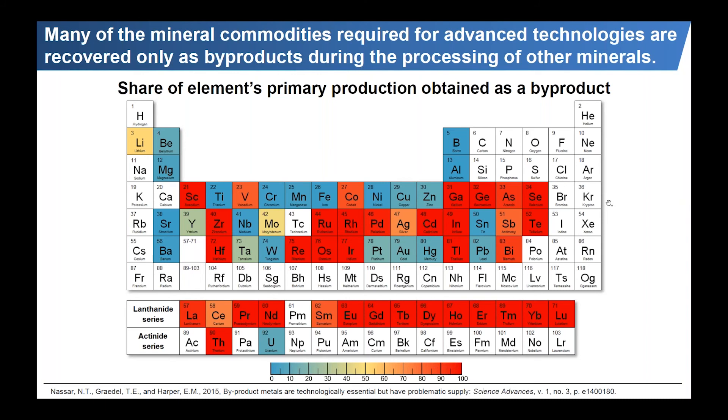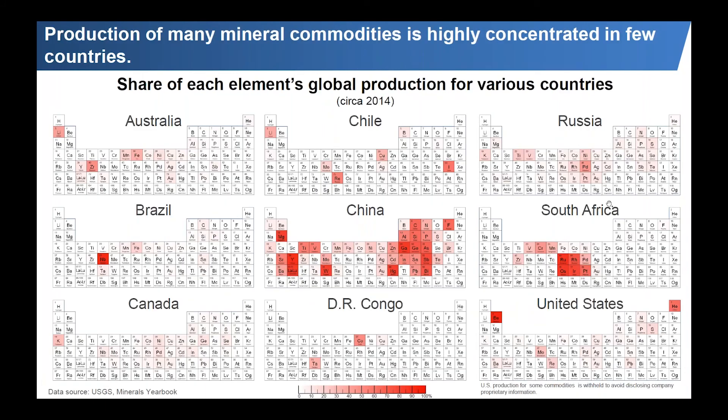Another issue to consider is the concentration of production. Mineral resources, like any other natural resource, are neither uniformly nor randomly distributed on Earth. As a result, and due to economics and policy, production is highly concentrated in a few countries. Brazil dominates niobium; Chile dominates rhenium, copper, and lithium; DRC dominates tantalum and cobalt; the United States has beryllium and helium; South Africa dominates platinum group metals, vanadium, chromium, and manganese; and China essentially dominates everything else today.